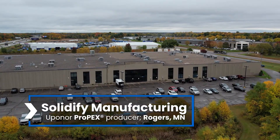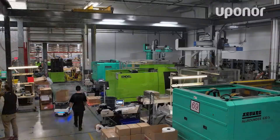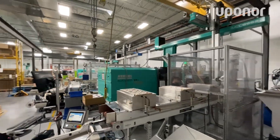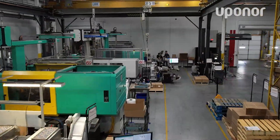Here at Solidified Manufacturing, we're a contract manufacturer that specializes in blow molding, injection molding, and thermoset molding. We serve multiple industries from Department of Defense, to consumer packaging goods, to medical supplies, to EP Propex parts for our friends at Uponor.